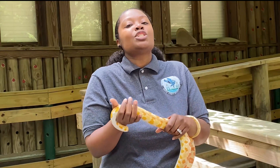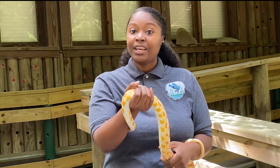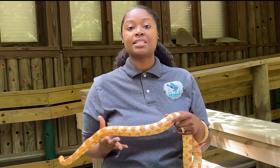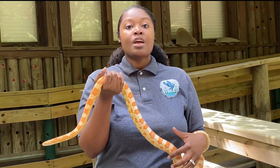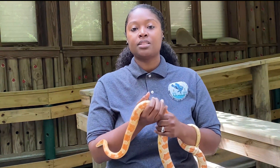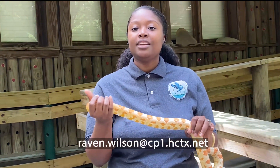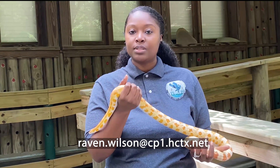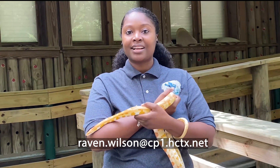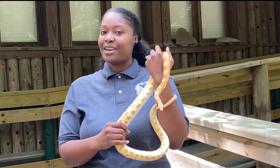I wish I could talk to you all day about my snake, but we're going to have many more videos and opportunities to teach you about animals. If you have any questions or topics you want me to talk about, go ahead and email raven.wilson@cp1.hctx.net. I'll see y'all next time.